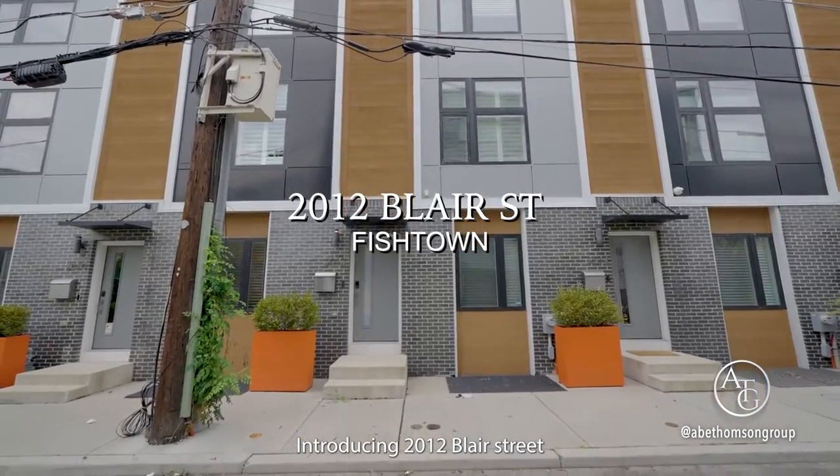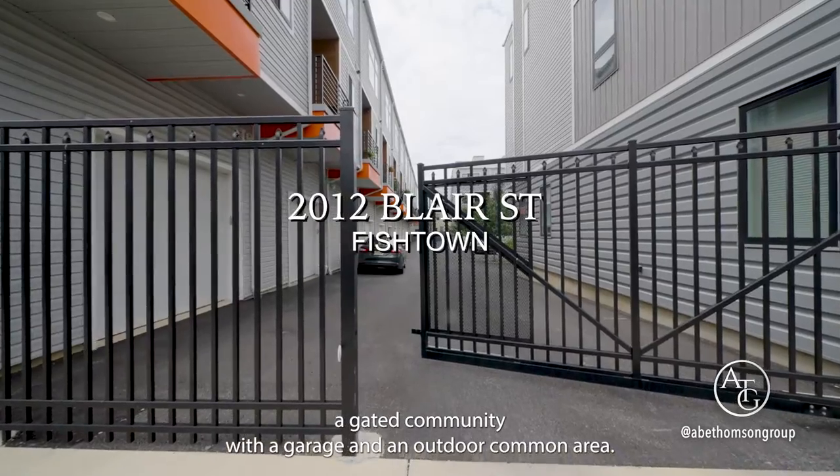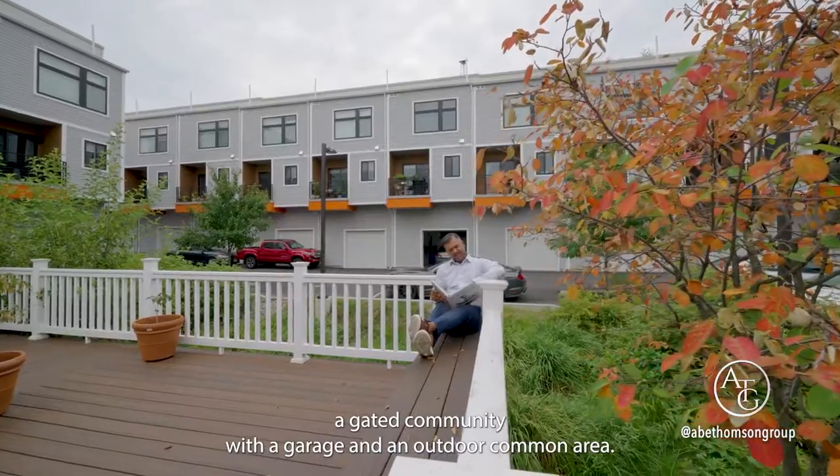Introducing 2012 Blair Street, a gated community with a garage and an outdoor common area.